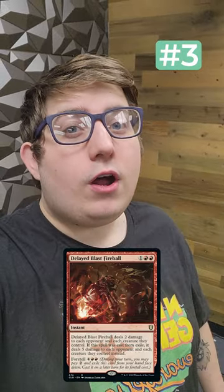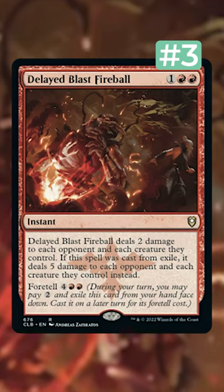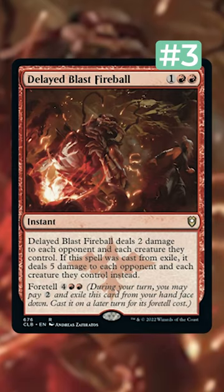Number 3 is the Red Cyclonic Rift, Delayed Blast Fireball. It has gone from $5 to $12, and it is extremely powerful in Commander. If you haven't played it yet, try it out.